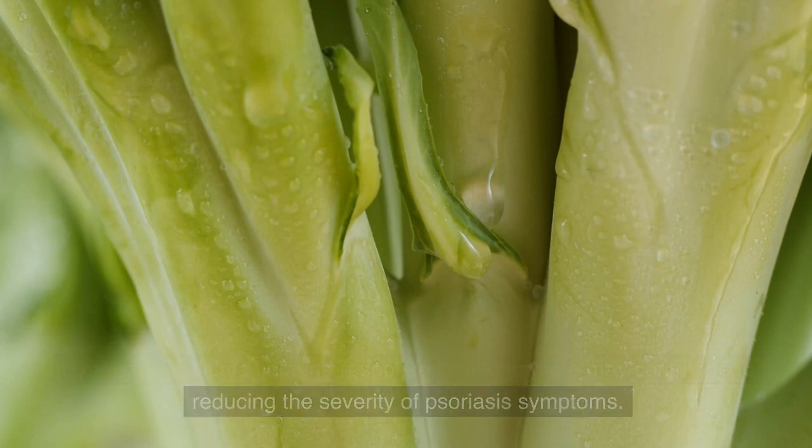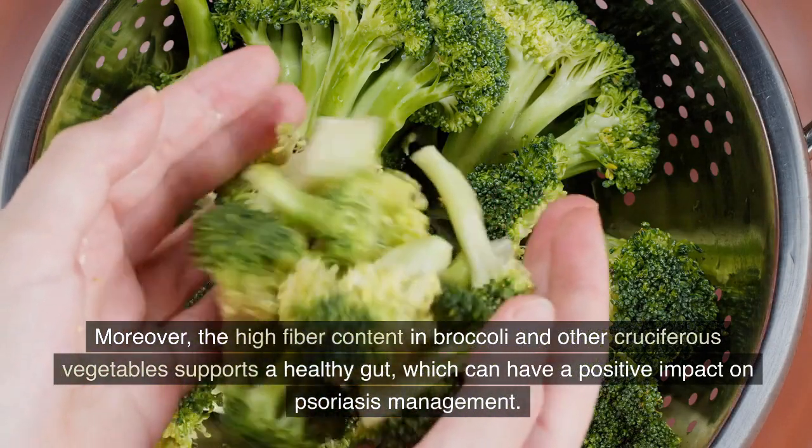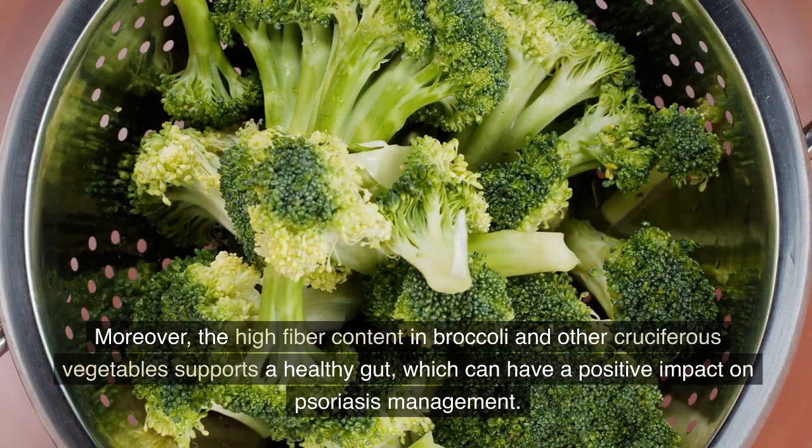Moreover, the high fiber content in broccoli and other cruciferous vegetables supports a healthy gut, which can have a positive impact on psoriasis management.